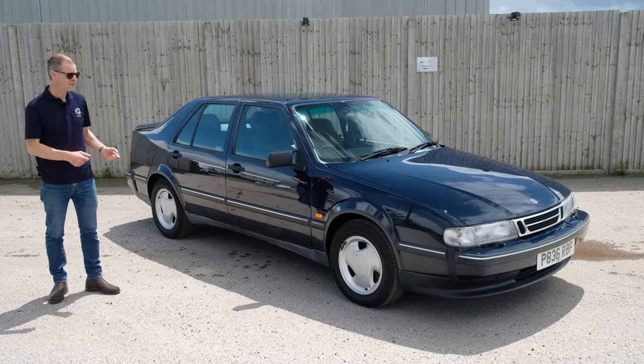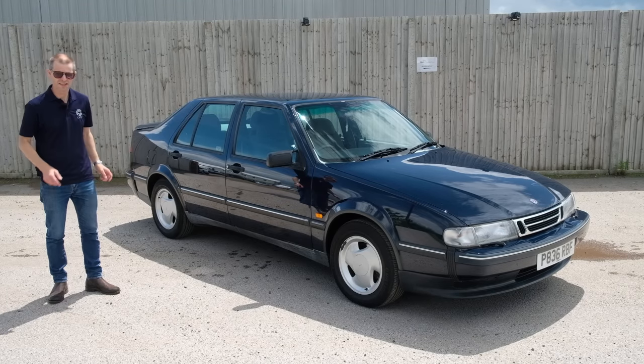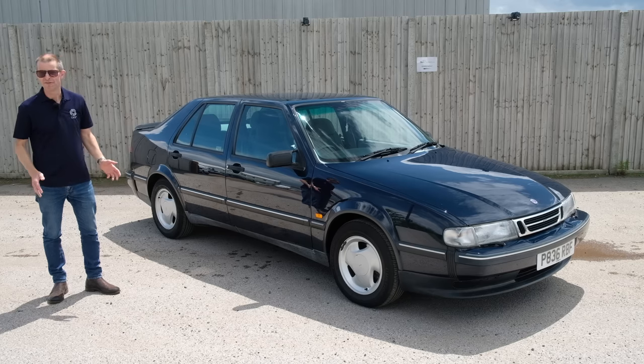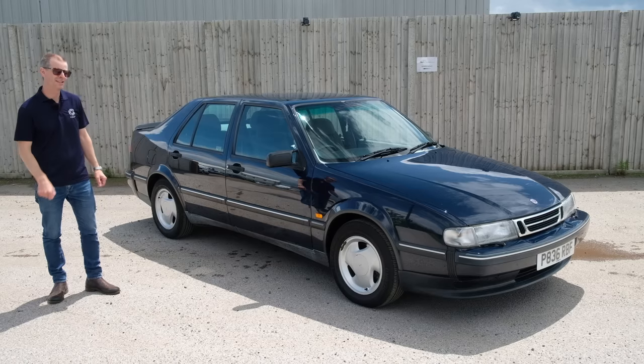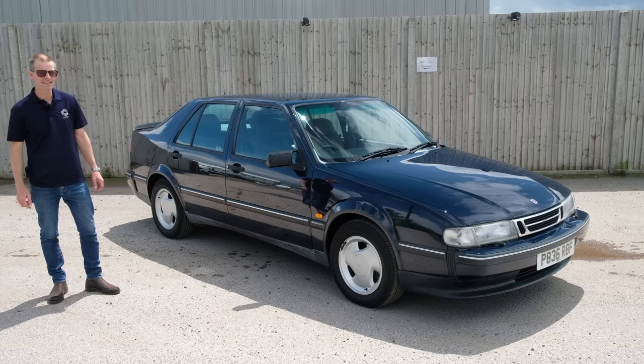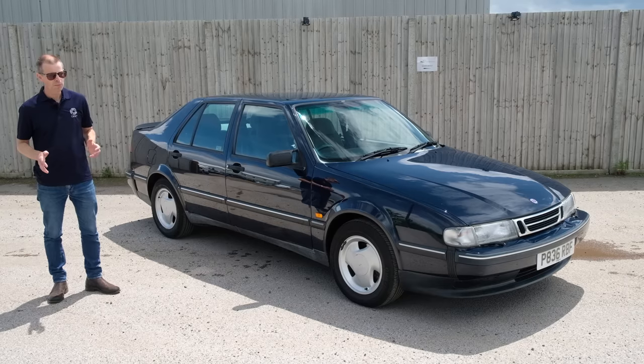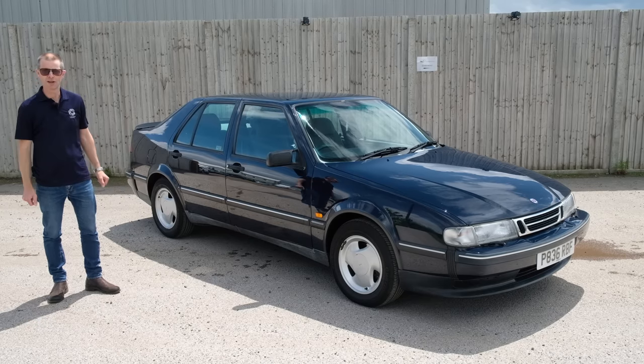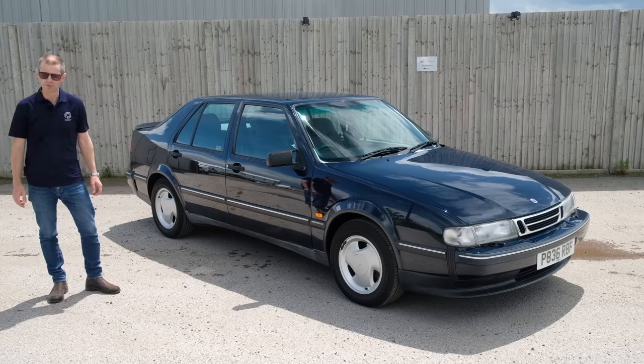This is a 1997 Saab 9000 CS, a two-litre injection based model. It may well be virtually a millennial but its story begins almost two decades previously, when in October 1978 four small but really well-regarded companies all came together to try and save money on a new executive car platform, and the Type 4 platform was born.